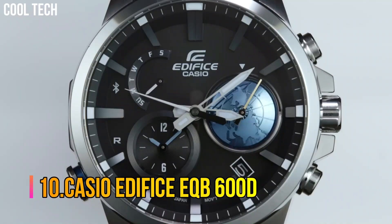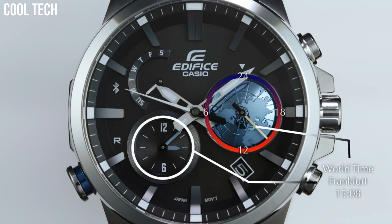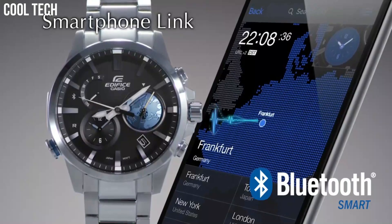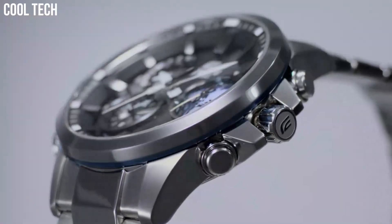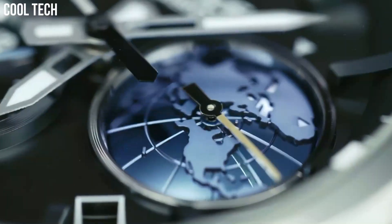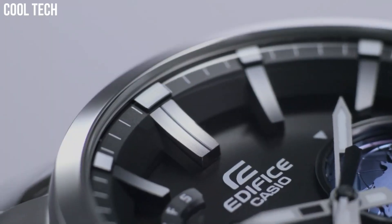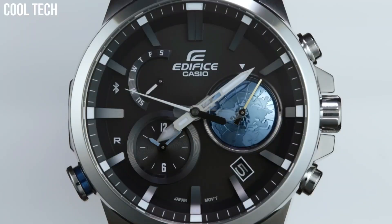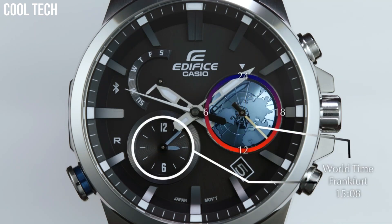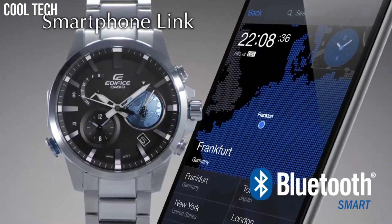Casio Edifice EQB600D. Connectivity with Casio's accurate time system keeps the EQB600 accurate. Solar-powered, Neobright, 100-meter water resistance, Mobile Link wireless linking using Bluetooth Smart, dual time, low battery alert, full auto calendar, power saving, date display, regular timekeeping. Approximate battery operating time. Case diameter 52.1 millimeters. Water resistant at 100 meters.